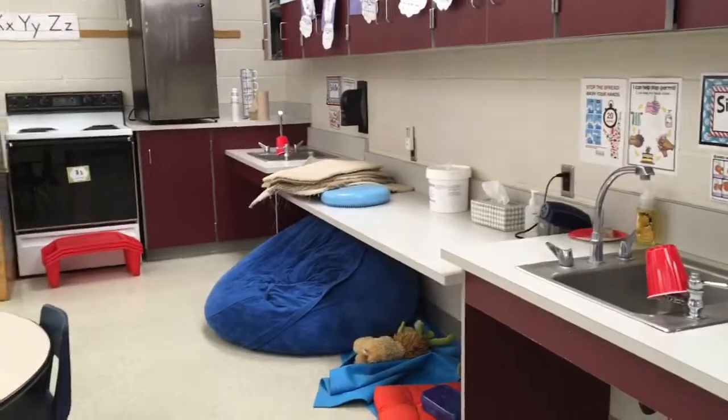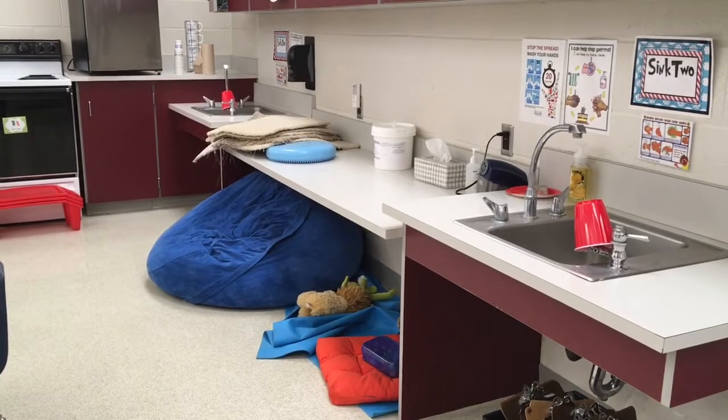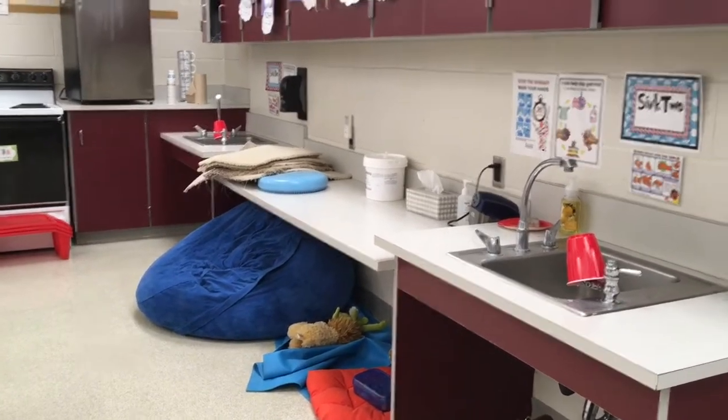Something fun we have in our room is a calming corner. So if you get angry or upset or something's bothering you, we have a nice place where you can feel safe and calm down. I'm so excited for you guys to come to kindergarten, and now it's time for you to see another classroom.